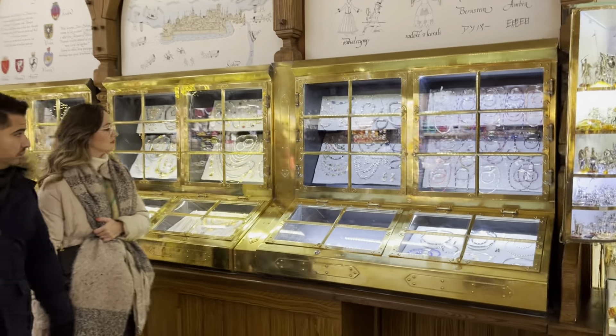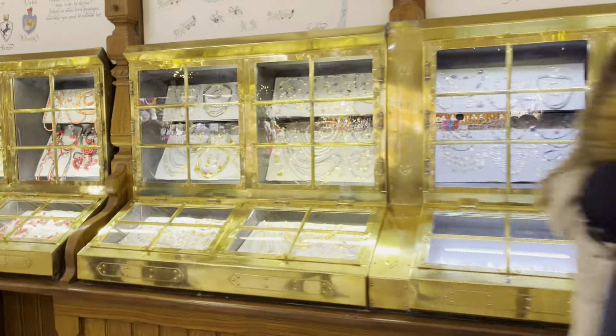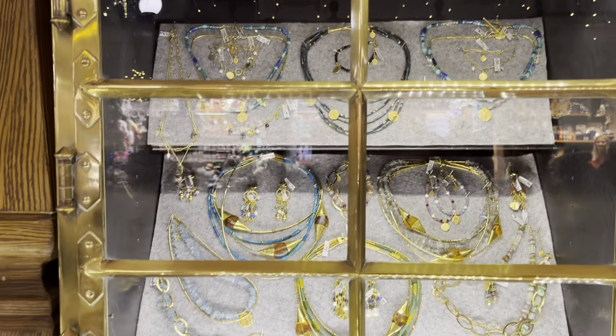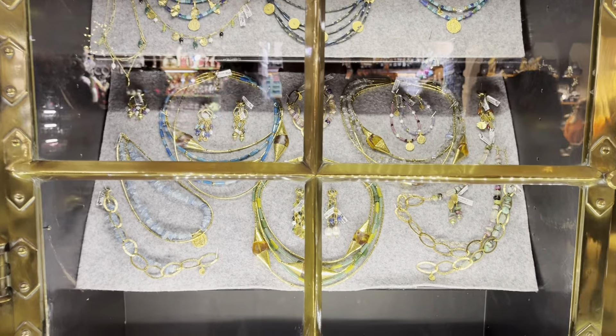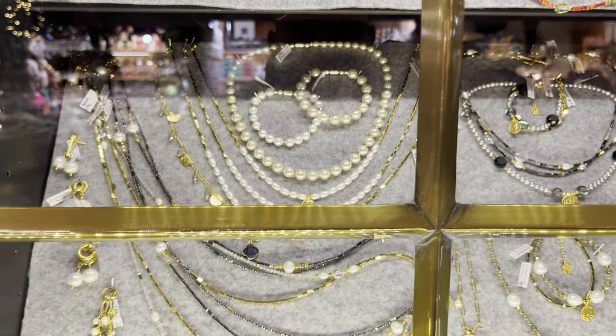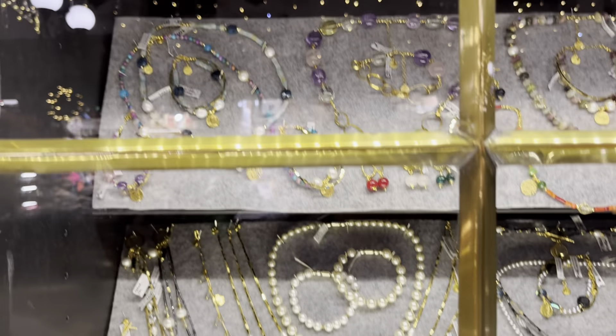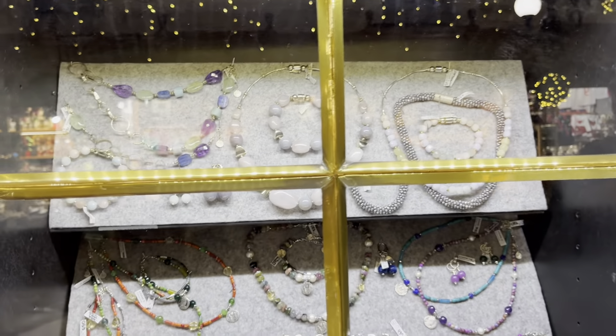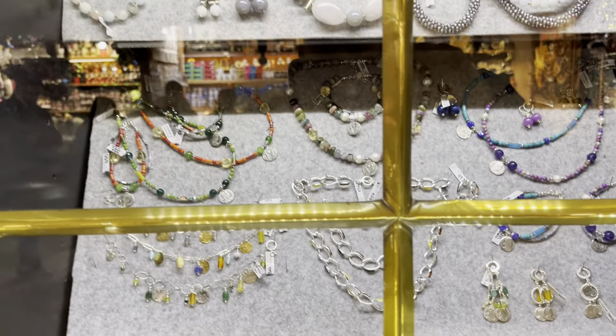In these cabinets they have all different types of jewelry. They've got some quite unique items that you might not be able to buy in normal shops or commercial stores. These are all necklaces for women and various other items as well.